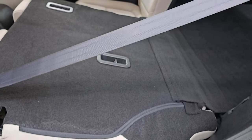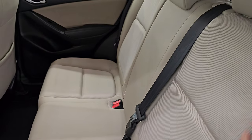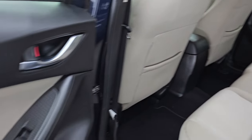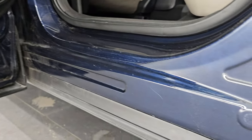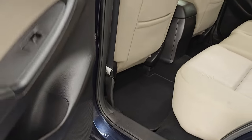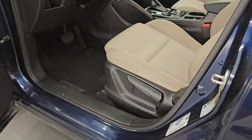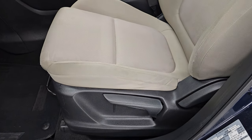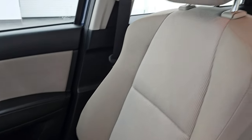These seats fold down flat for extra storage, which is great if you have to haul extra stuff. The inside of the doors all look good, and you do get child safety locks on the back doors. The bottoms of the doors look really nice as well — I didn't see any corrosion. Up front, you get the same kind of grayish-tan cloth interior.